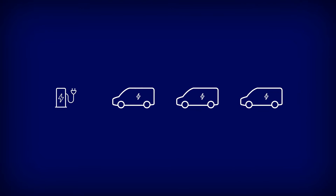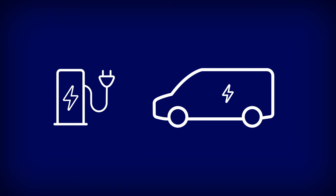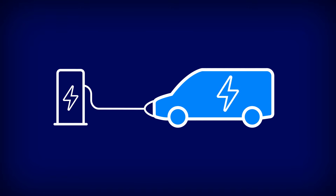Preparing your fleet for the future with electric vehicles is not as simple as plugging your vehicles into charge, especially when power requirements and activity levels can vary per vehicle and location.